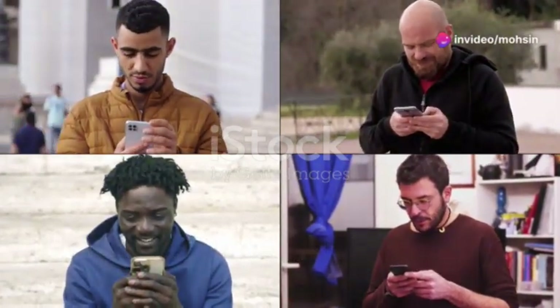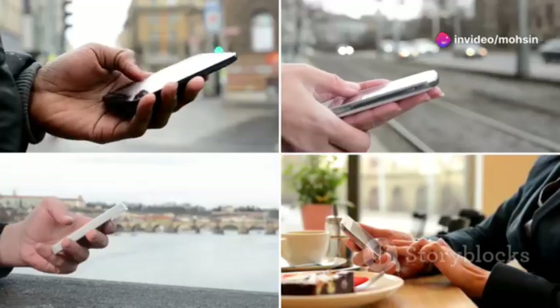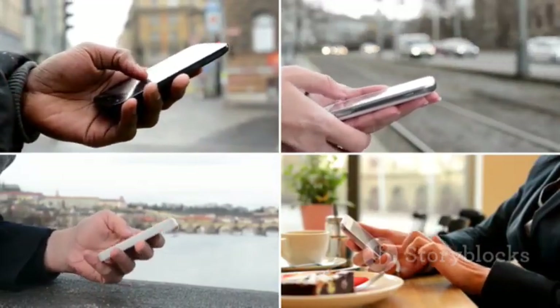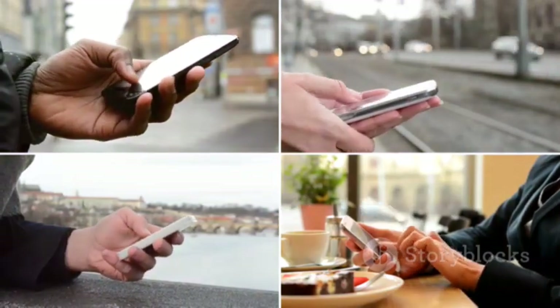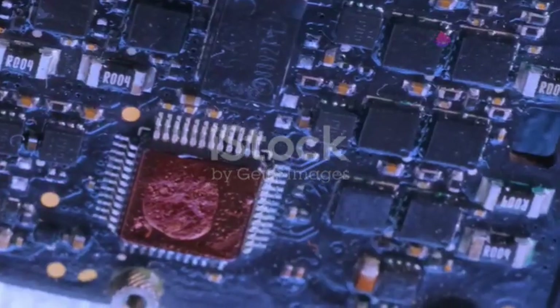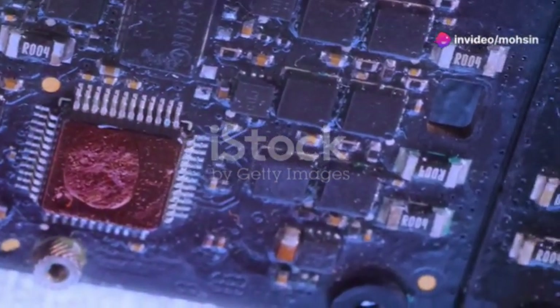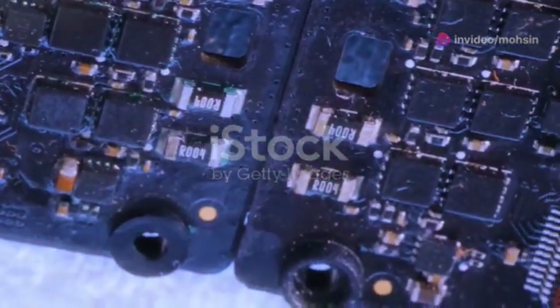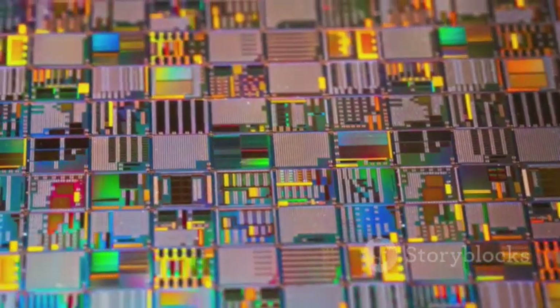Smartphones have become ubiquitous, shaping how we communicate, work, and interact with the world. They are an integral part of our daily lives, connecting us to information, entertainment, and each other. At the core of these devices lies a marvel of engineering: the microchip — this tiny component is the powerhouse that makes all the magic happen.